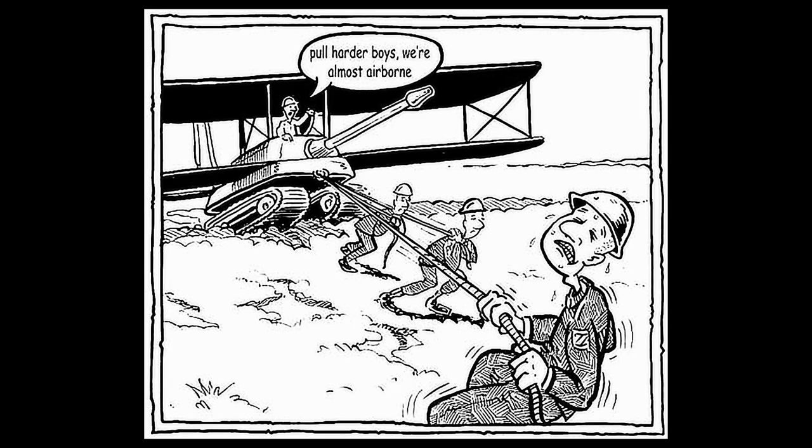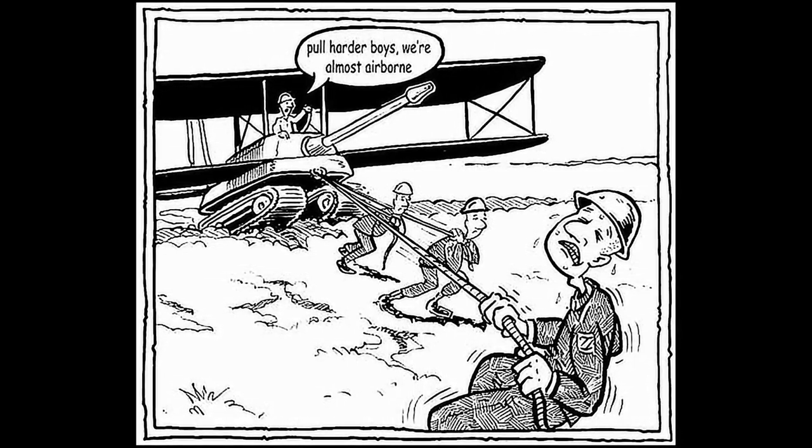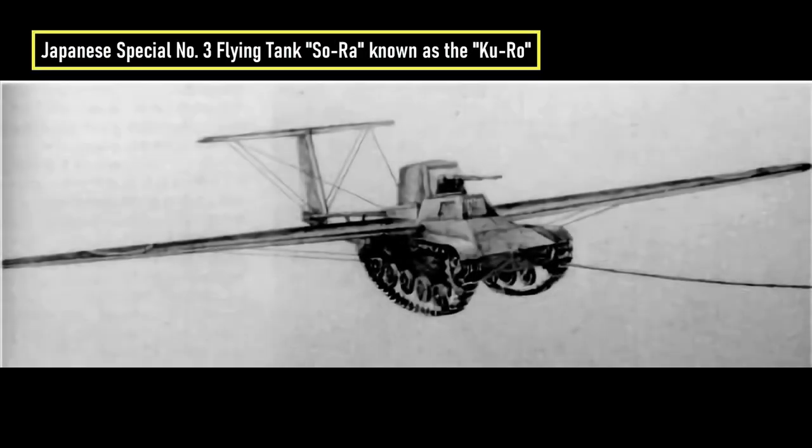At that time, many countries began to look for a way to drop armored vehicles together with paratroopers. Oleg Antonov, the Soviet aircraft designer, was not the only one who came up with the idea of adding wings to tanks. Projects of this type began to be created, among others in Great Britain, the USA, and Japan.